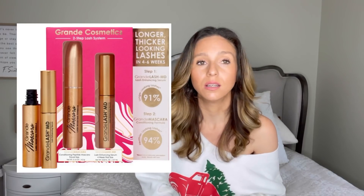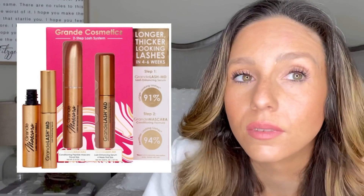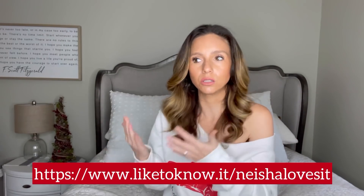I get asked all the time if I have lash extensions or falsies — no, these are my lashes. All I use is a lash serum. There are two options: Lash MD and GrandeLash. I've used both and think they work exactly the same, so go with the cheaper one: Lash MD. You can find it at Sephora or Ulta. If they have a holiday gift set I'll post it on the LikeToKnow.It app — follow me so you don't miss it.